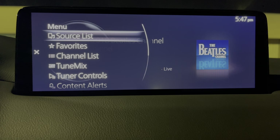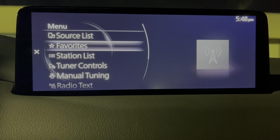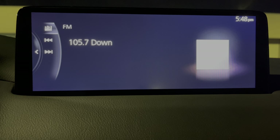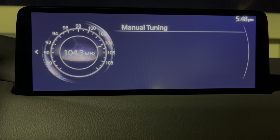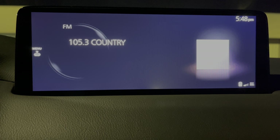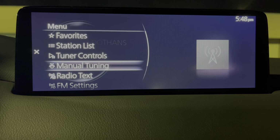Hit back, hit menu, and let's change it to FM. FM is a little bit different. Hit the menu again — we have favorites, a station list, and tuner controls. This would be seek, not skipping stations. You have a scan button up top. And then you have manual tuning, which is the one I use the most — you just spin the wheel and go where you want to go. You can view the RDS information, but no album art. Album art would come with MP3 support or on Sirius channels.